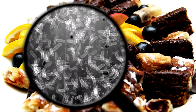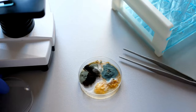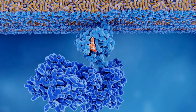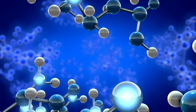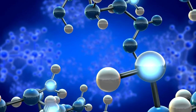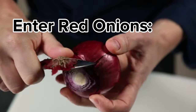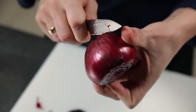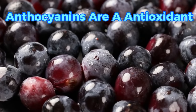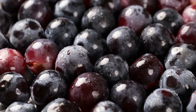Imagine your body at a microscopic level: millions of tiny factories called cells, working tirelessly to keep you healthy. These cells create byproducts called free radicals — unstable molecules that can damage healthy cells, potentially contributing to chronic diseases over time. Enter red onions, packed with powerful antioxidants. Anthocyanins are a type of antioxidant — natural compounds that help neutralize free radicals before they can cause harm.